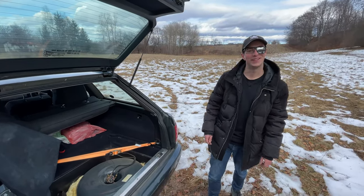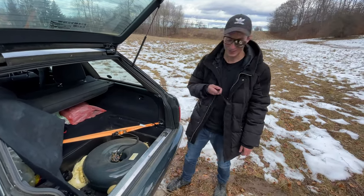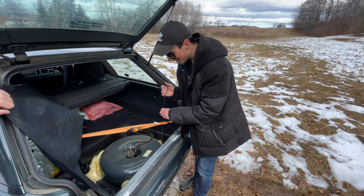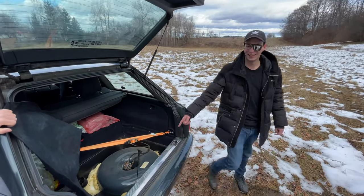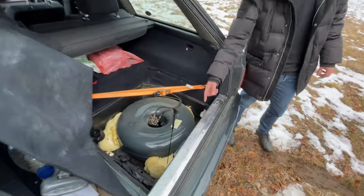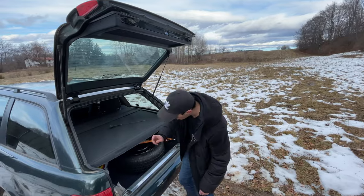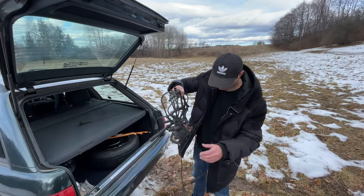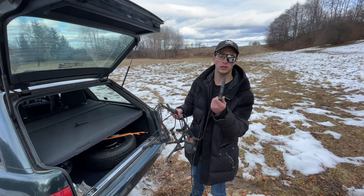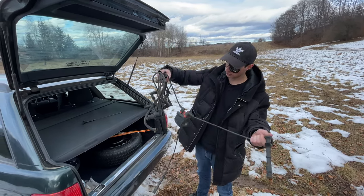Is this an automotive channel or what? Look at all this stuff. One last thing - if anybody needs new spark plug leads, I don't know what these are called in English - they go on your spark plugs.